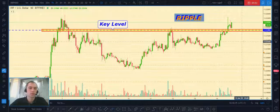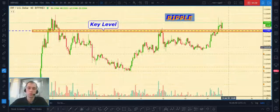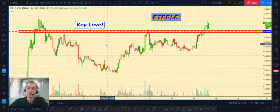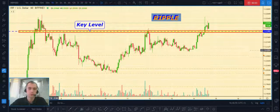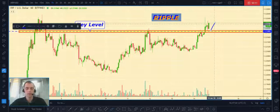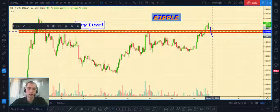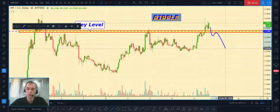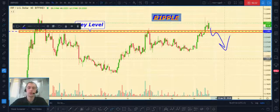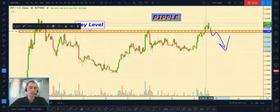Next one is Ripple/USD. I also want to show you a key level at $0.2145. Price has already touched this level, and if price comes back below our key level, in this case we can also open a short position, because it will be a short signal for us.